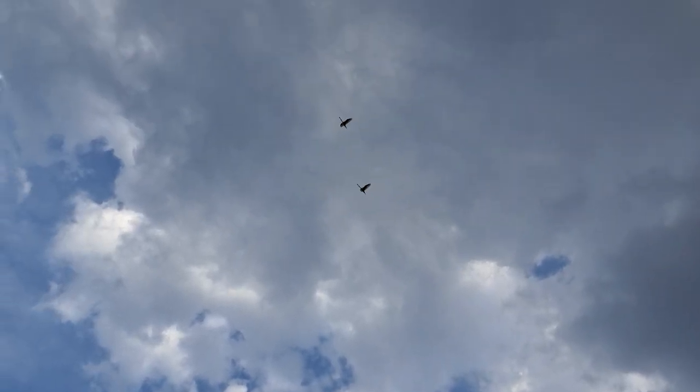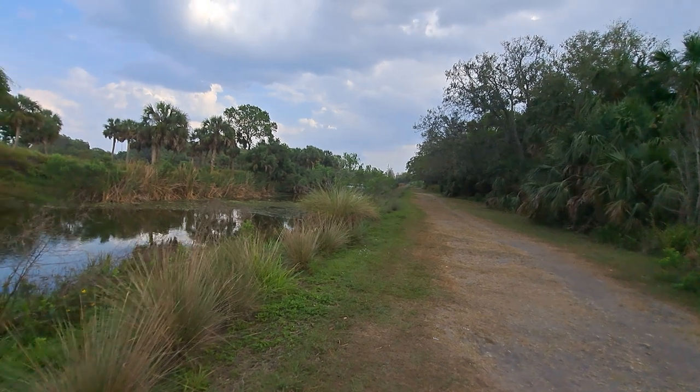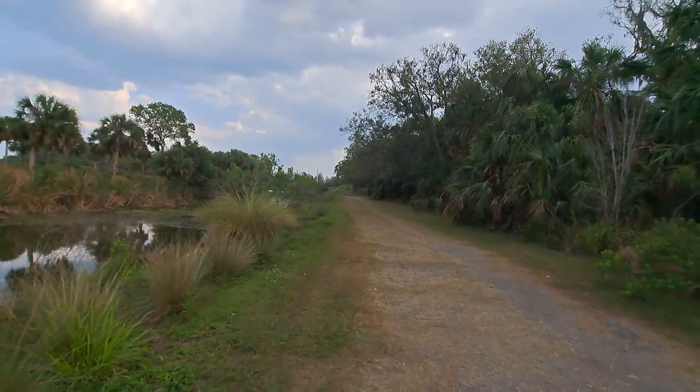Roseate spoonbills! I've never seen roseate spoonbills here before — got a little distracted there.